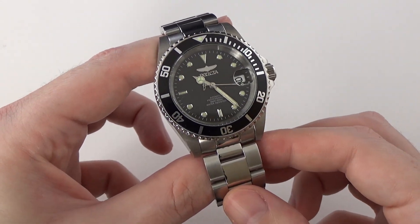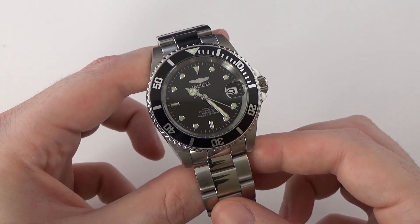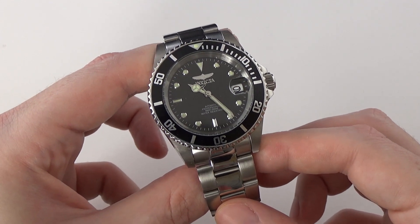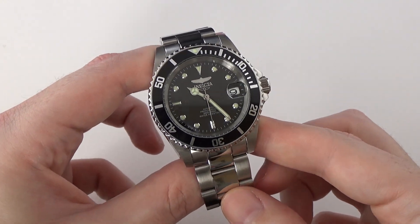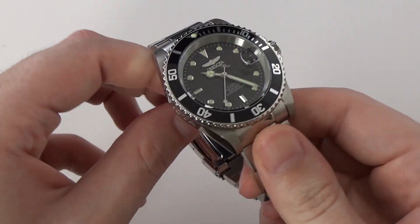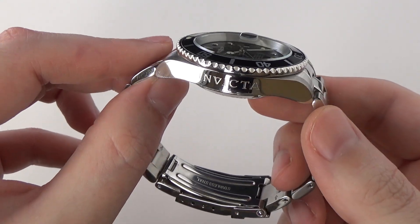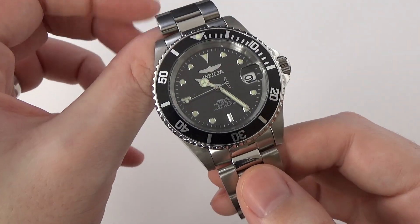It runs the Seiko NH35 — the movement has hand winding and hacking, and of course it's automatic. We have 200 meters of water resistance. I do like it because it's a good value and a relatively attractive watch. One thing I don't like is the engraving on the side of the case. I said as much in my original review — I don't really care for giant engravings on the side of the case, and that applies to the Blancpain 50 Fathoms as well.